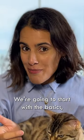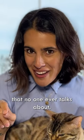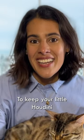We're going to start off with the basics, but then I'm going to teach you the next level skills that no one ever talks about to keep your little Houdini safe and secure.